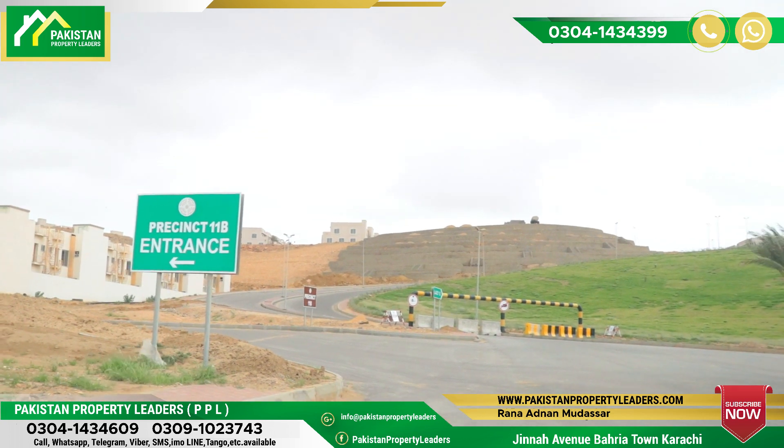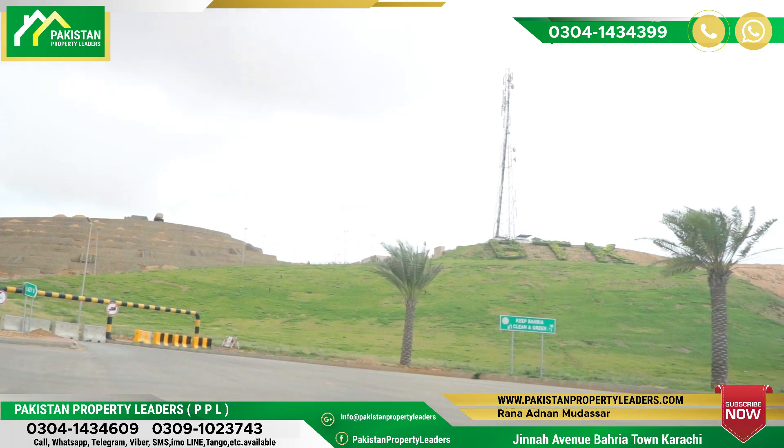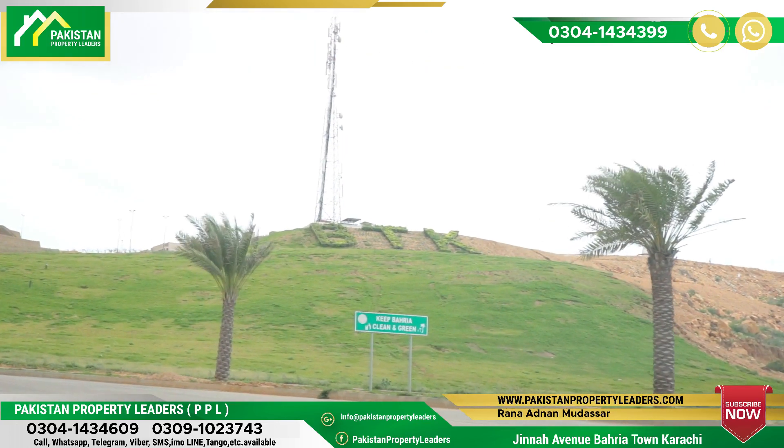Hello, this is Mohamed Mubashar from the Platform of Pakistan Property Leaders, Barrier Town, Karachi. Today we are going to present you 11B.